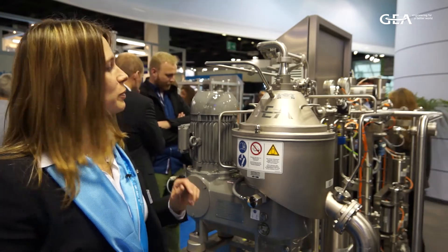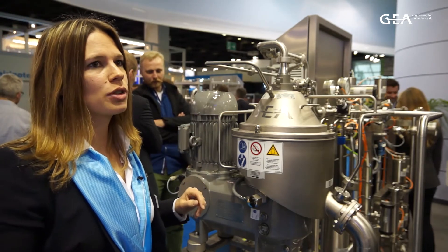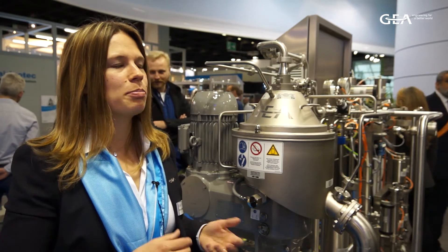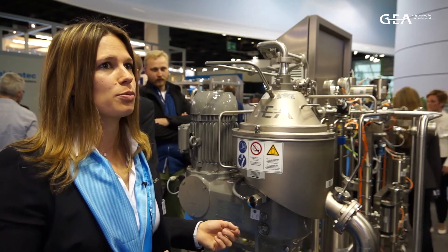We can increase the production time. Another benefit is that we have a sterile air coverage. You can see the three filters there to get rid of bacteria, to get rid of the smell and also big particles. And this helps to avoid recontamination of the product.